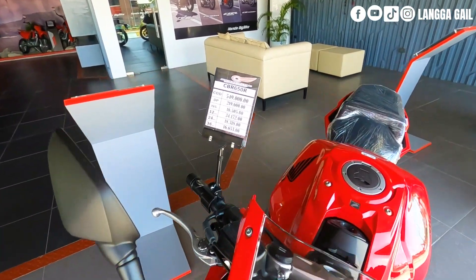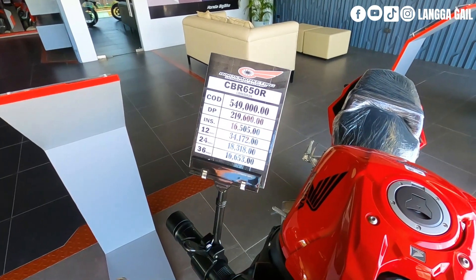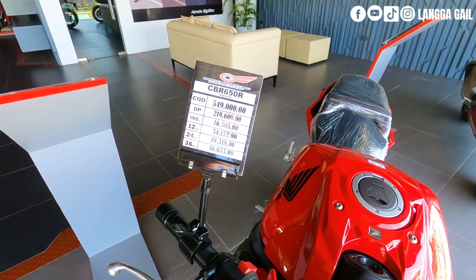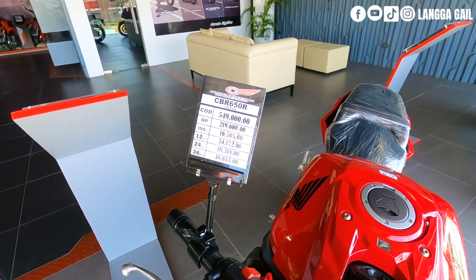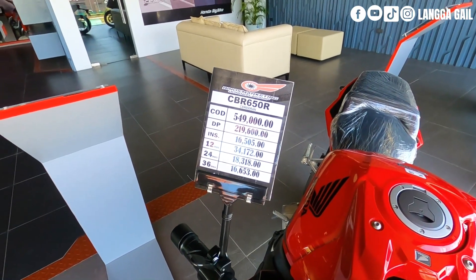Pang lima siya dahil meron siyang presyong P549,000 kung bibili ng cash. Down payment is P219,600 at monthly for 3 years na P16,653, at meron po siyang 12 months up to 36 months na bracket — kung alin naman dyan yung magiging gusto ninyong monthly.